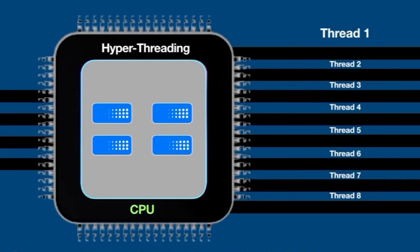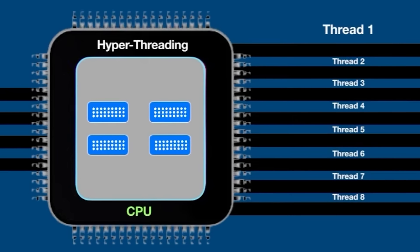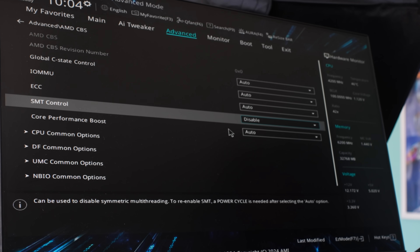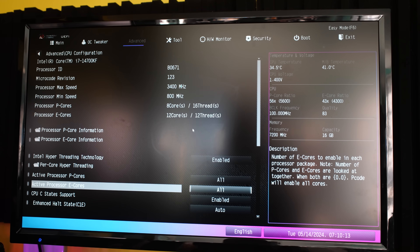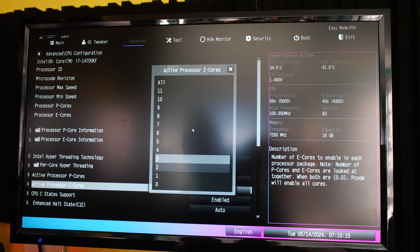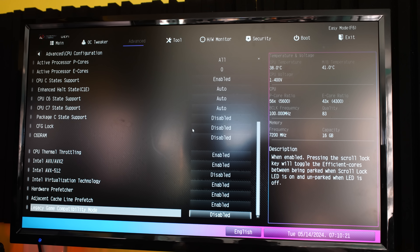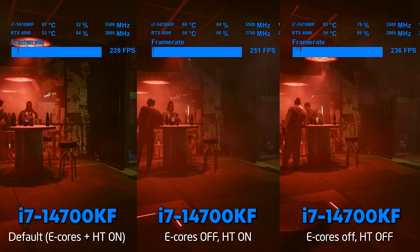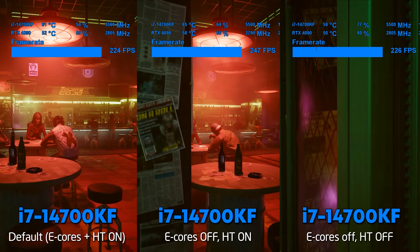This allows the core to be saturated more and ultimately leads to more performance out of your current CPU. However, in today's video, we are going to go against conventional wisdom and turn off these technologies — reducing in the case of the 7800X3D from 16 threads down to 8 threads, and in the case of the 14700KF, down to 16 threads and then to 8 threads, also turning off the e-cores. Let's get on with this comparison and see what the results present.